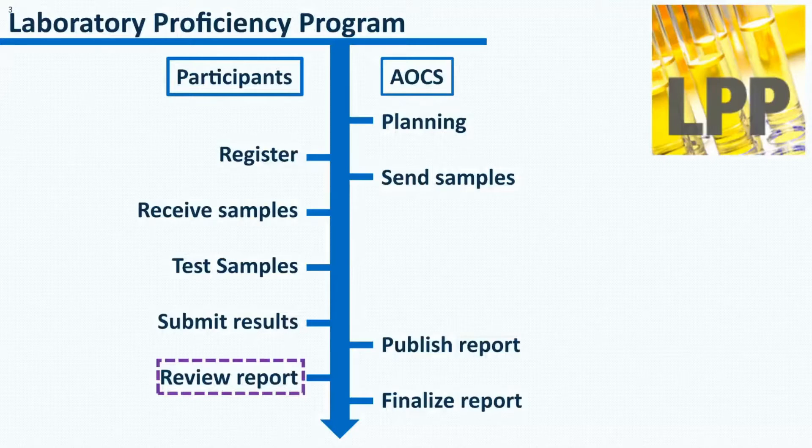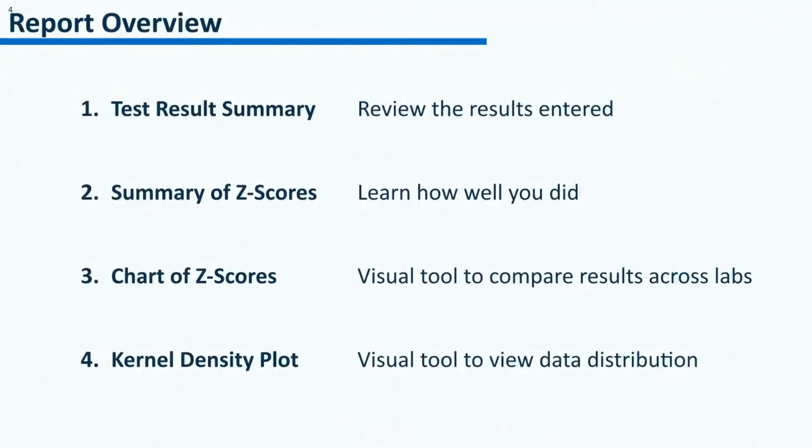This report is published every quarter. The report has four parts: test result summary, summary of z-scores, chart of z-scores, and the kernel density plot. You could review your results submitted in the test result summary. You could find out how well you did in the summary of z-scores. The chart of z-scores and the kernel density plot are provided for better visual comparison of the results across labs.